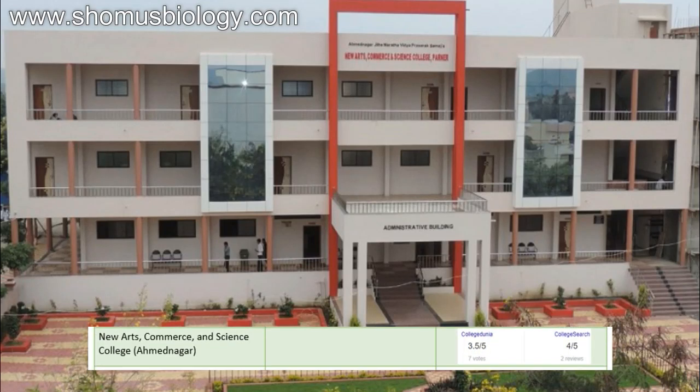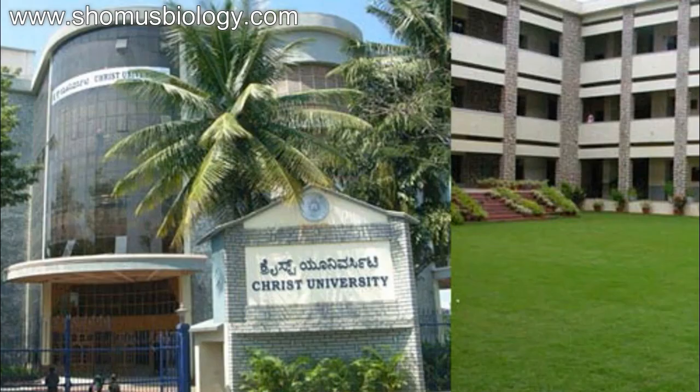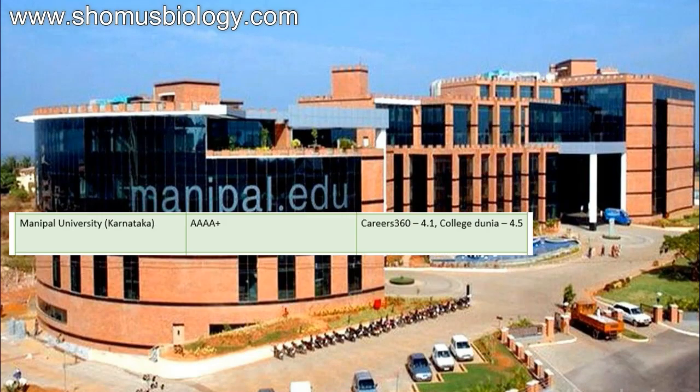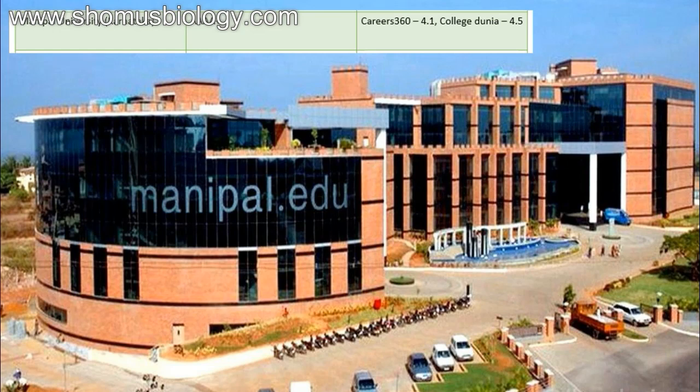New Arts Commerce and Science College Ahmednagar — CollegeDunia score 3.5 out of 5, CollegeSearch 4 out of 5. These two Ahmednagar colleges are not of major importance but were included due to some social media interest. More importantly: Christ University Bangalore — NAAC accredited A, Career360 score 4, CollegeDunia 4.5, Facebook 4.5 out of 5. Then comes Manipal University Karnataka — NAAC 4A plus, Career360 4.1, CollegeDunia 4.5 out of 5.